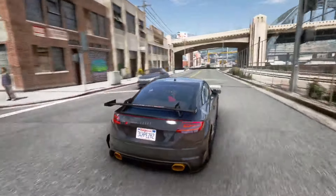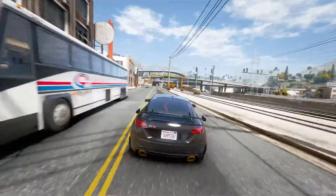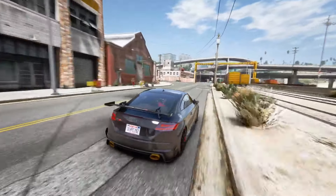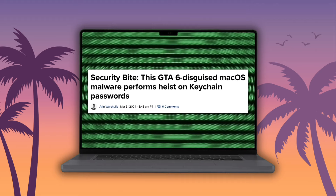They're probably going to have to do something like that for GTA 6, because I came across this very interesting article on 9to5mac.com by Aaron Weichelis — Security Byte: 'GTA 6 disguised macOS malware performs heist on keychain passwords.'